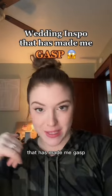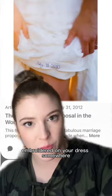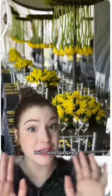More wedding inspo that has made me gasp. I can't get over how simple this is, but putting your wedding date embroidered on your dress somewhere — I don't know how I feel about these hanging upside-down flowers, but I was gasping.